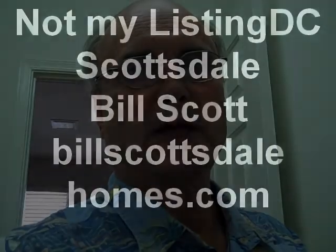It's been on the market for about four months. If you want more information, please give me a call — Bill Scott — and there are lots of other ones in this area too. Bill Scott, 480-272-2102. Thank you very much for watching.